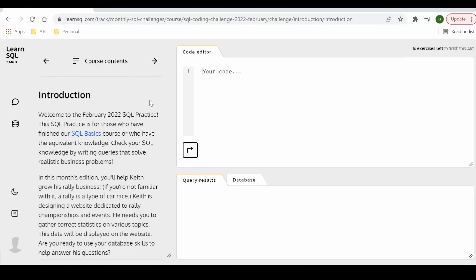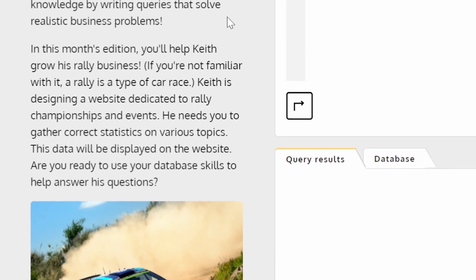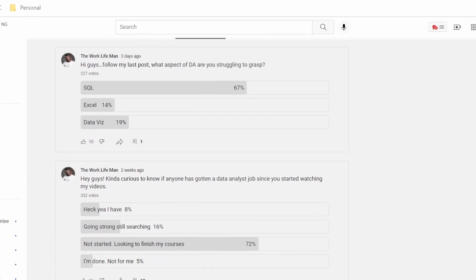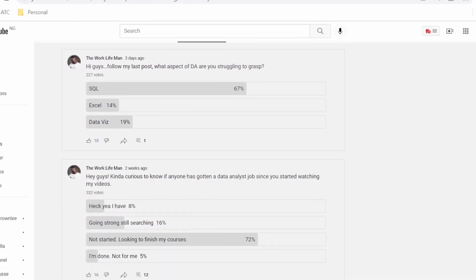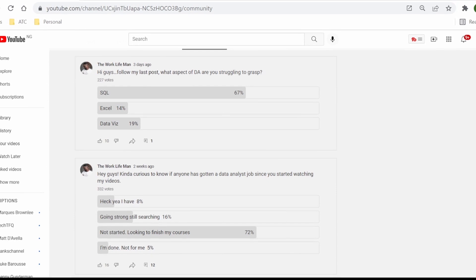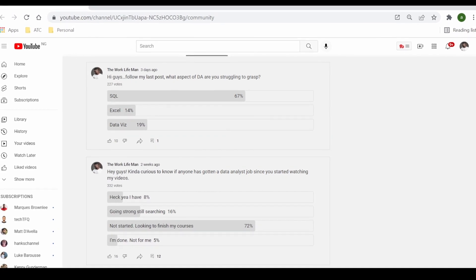My understanding is that these practice tracks are updated monthly with new challenges, and for this track you'll be working on a race car business, which kind of resembles a realistic business problem. You can see the image of a sports car speeding through the safari there. I recently made a poll on the channel asking you guys what stage you are on your data analyst journey, and surprisingly 72% of you said you haven't started applying for jobs because you're looking to wrap up your courses. SQL also happens to be the most challenging part of your learning according to those who voted in the follow-up post. So I believe having this sort of laser-focused learning experience is really going to help you surmount those challenges.